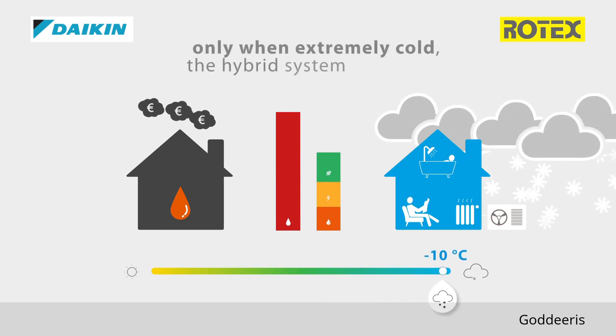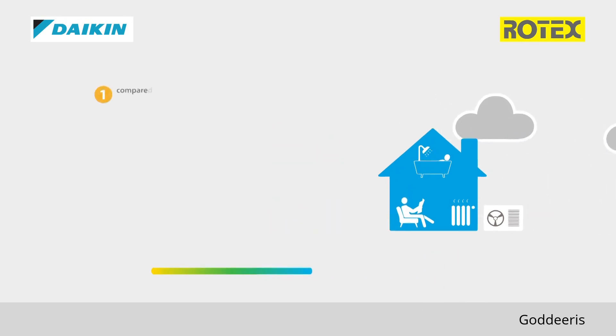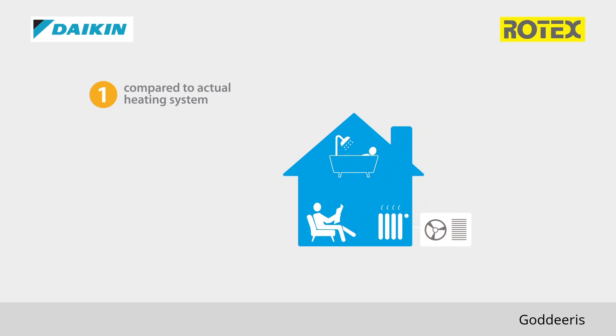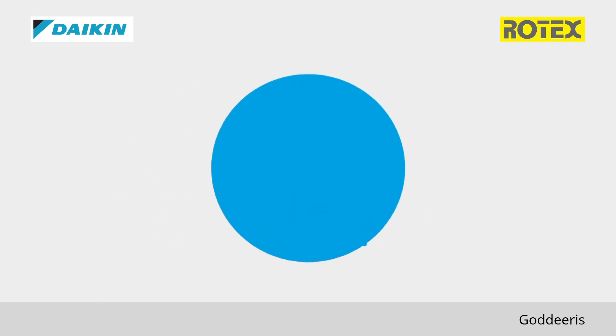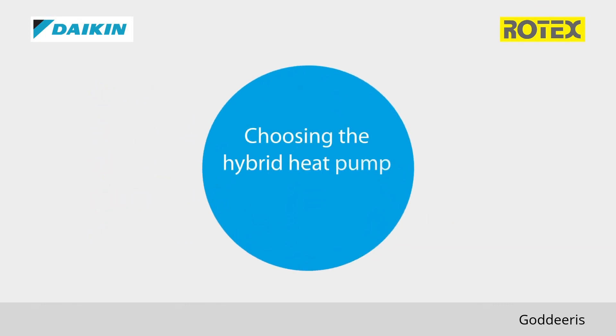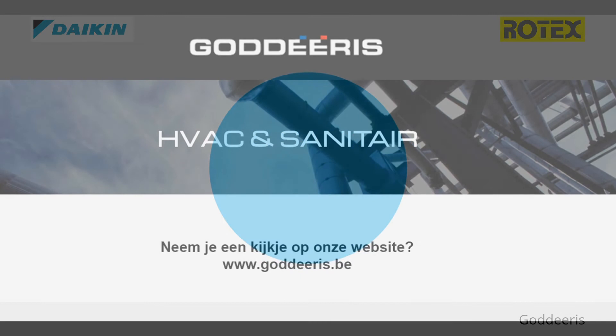Only when it gets extremely cold will the system switch to the use of its gas boiler. Compared to your actual heating system and based on your yearly energy consumption, the number of occupants of your home, the use of domestic hot water and the emitter types, you can count your savings at the blink of an eye. Choosing the hybrid heat pump always pays off, because it selects the most economic operation mode.